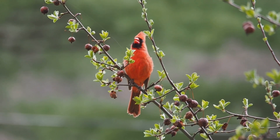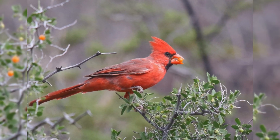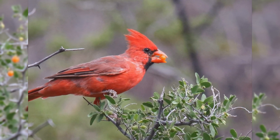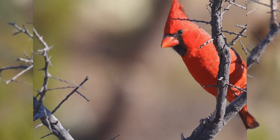Both males and females sing a series of repeated whistles. These birds are less bulky than European starlings, but just as long. They have a very long tail and big head with a tall crest. The bill is very thick at the base, short with curved edges, and is usually obviously orange.